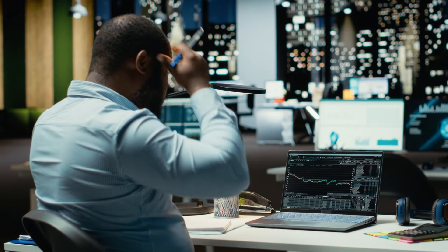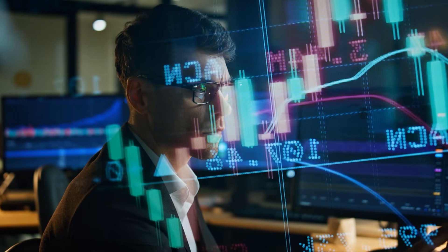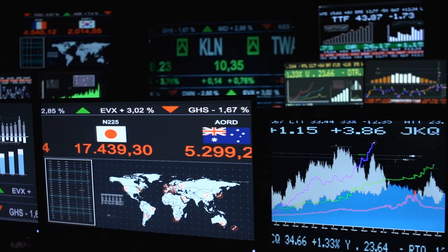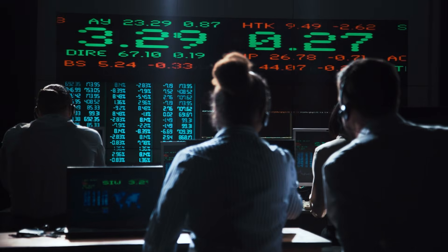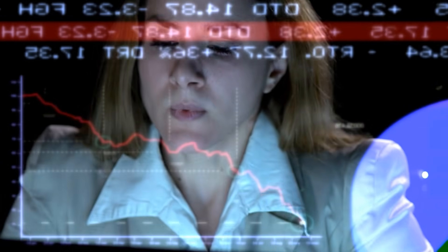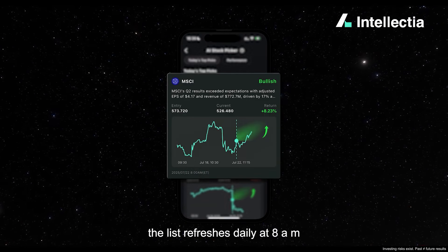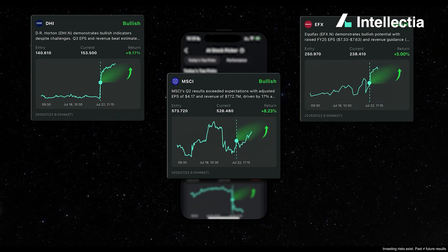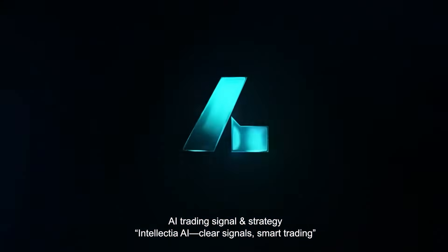Here's the problem nobody talks about enough. Most investors don't lose money because they're careless — they lose money because they're overloaded. There are thousands of stocks, endless indicators, breaking news every hour, and opinions flying everywhere — YouTube, Twitter, Discord, Reddit, you name it. At some point, analysis turns into paralysis. That's where AI actually makes sense: not to replace your brain, but to filter the chaos and highlight what actually matters. And that's the core idea behind Intellectia.ai.